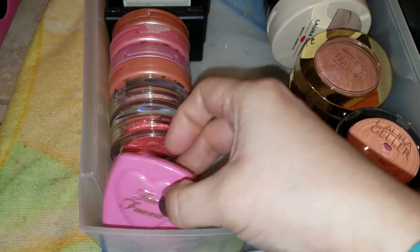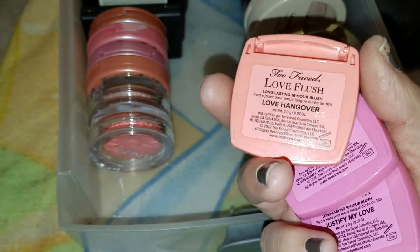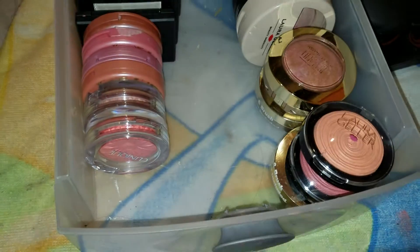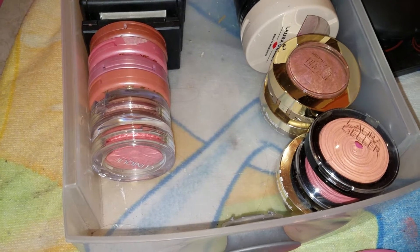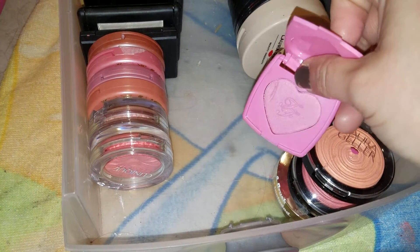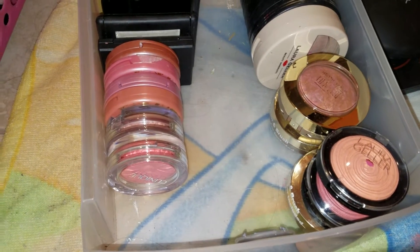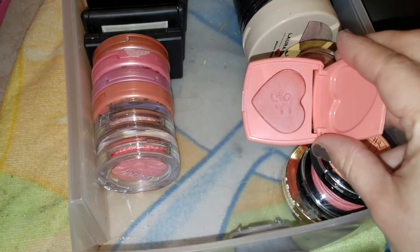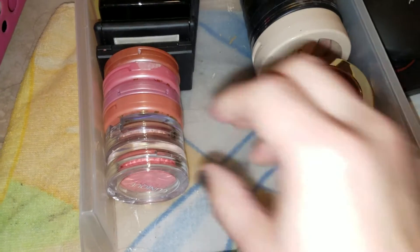I have these three Too Faced minis that came in a little holiday collection kit. This is in Love Hangover and I have two in Justify My Love — I should really get rid of one of these because what am I going to do with two? Let me show you — that is Justify My Love. These two are the same, like purplish-pinkish kind of blushes. And this right here is the other one, which is Love Hangover. Cute little blush. I love minis for some reason.